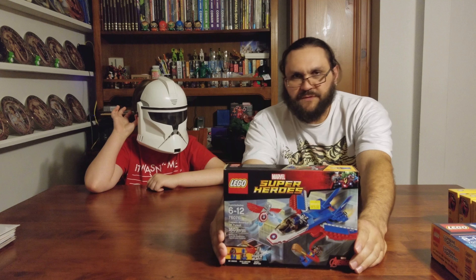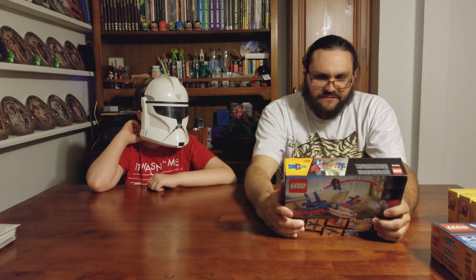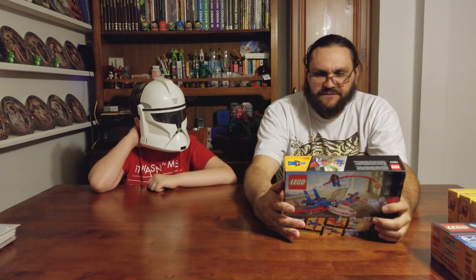We got the superhero set with Ms. Marvel. This makes a Fawkes one, I think. This looks like it will be a fun set to build.